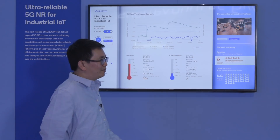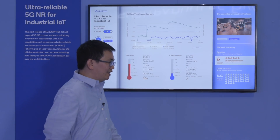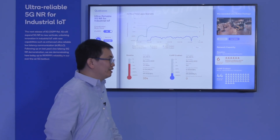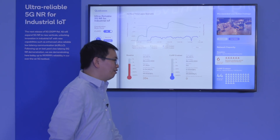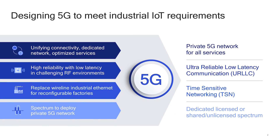Many of these capabilities are already standardized in Release 15. In Release 16 there are further improvements to enhance Ultra-Reliable Low-Latency Communication (URLLC), making the system more reliable and more efficient — for example in the control channel — along with support for Time-Sensitive Networking, which allows the 5G system to be interoperable with legacy equipment supporting industrial Ethernet.